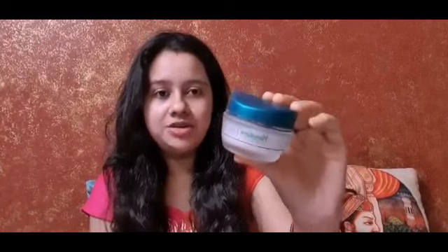Last but not least, the last product is this Himalaya Night Cream. I've been using it for quite a long time. If you use it at night, in the morning you will definitely find soft skin. The texture is not very sticky, so give it a try.